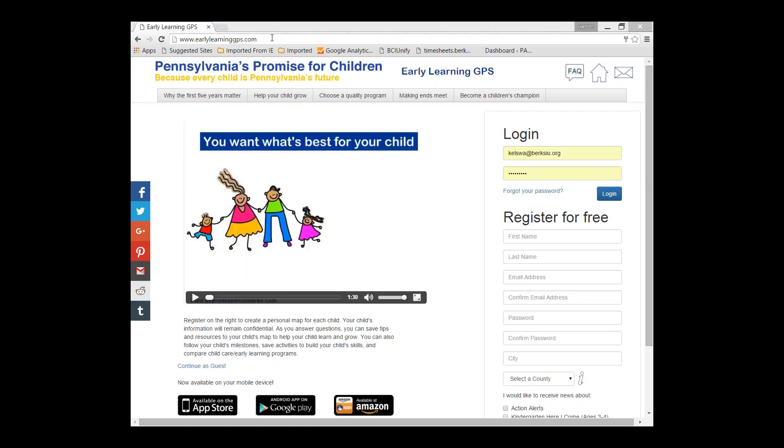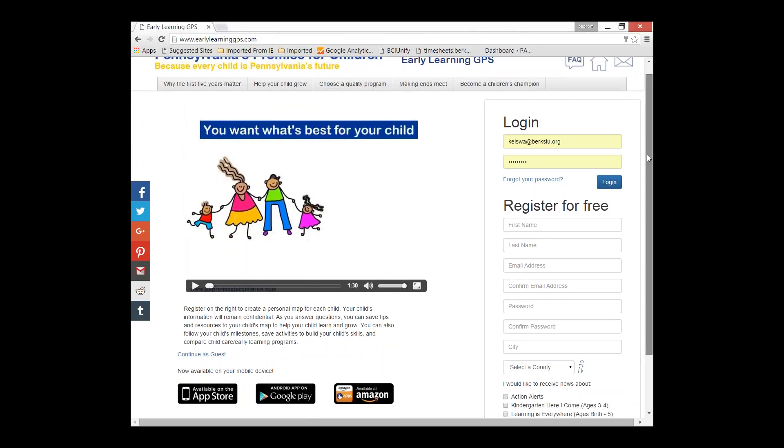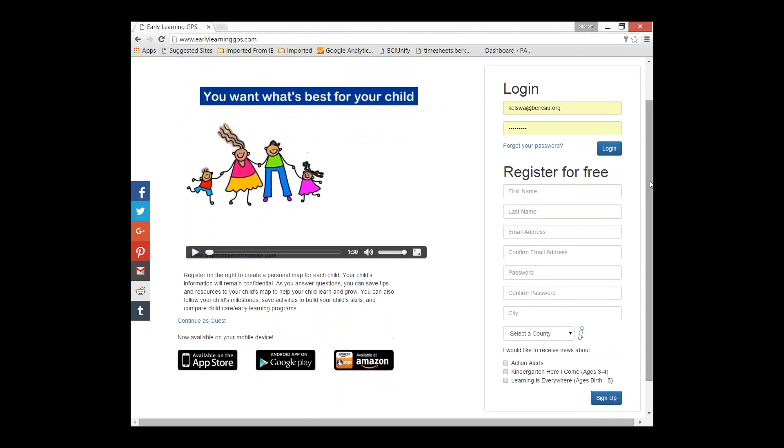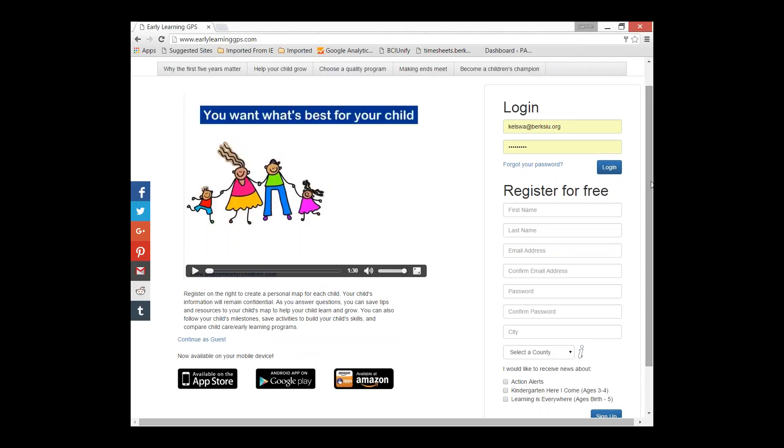To get to the Early Learning GPS, you go to www.earlylearninggps.com. We had a new release of this tool in November 2015, so even if you've seen it before, there are some new features. Starting in November, we also have an app — you can get it from the App Store for Apple, for Android, and for Kindle. If you create an account online, that account is available and you can log into it in the app. Most of the features you'll see here are available in the app, so it's a great tool.